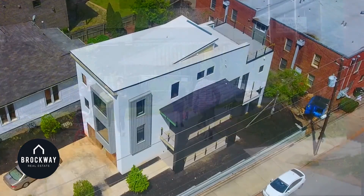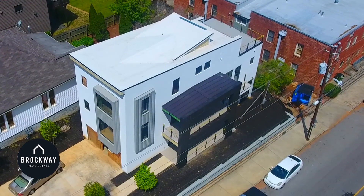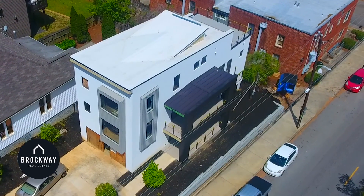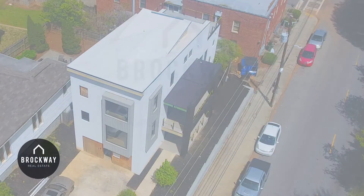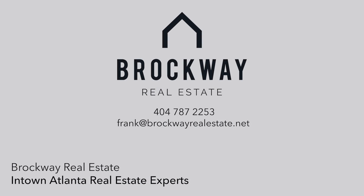This is a brand new home and is in its final stages of construction. For inquiries and any questions about this and many other Atlanta properties, contact Brockway Real Estate at 404-787-2253 or drop us an email at frank@brockwayrealestate.net.